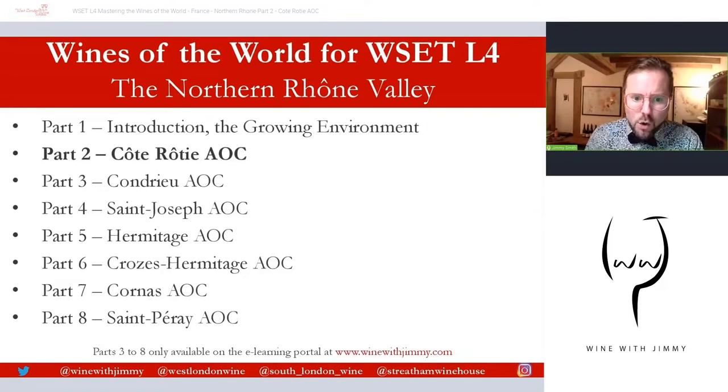Two thousand years ago, Roman writers Martial and Pliny the Elder, along with the Greek biographer Plutarch, lauded the wines of Côte Rôtie, calling them the wines of Vienne, which is a nearby city. And the first written documentation mentioning Ampuis and Côte Rôtie dates back to the 6th century. So we have thousands of years of history behind this very famous place.